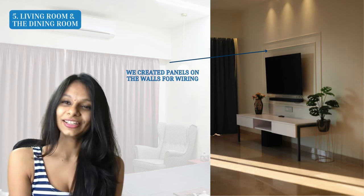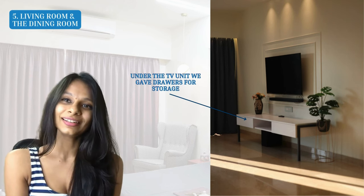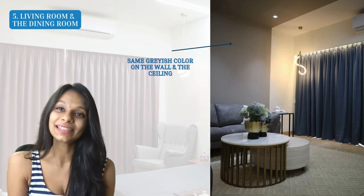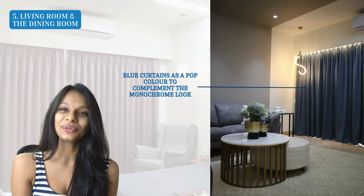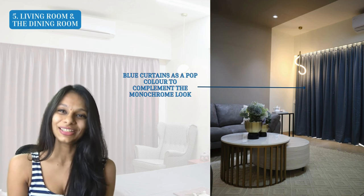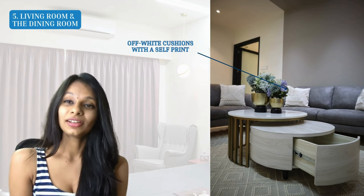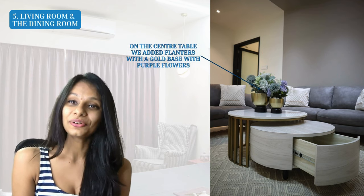In front of the sofa we made a sleek white TV unit on the walls, with panels concealing all the wiring, and drawers below for storing equipment. To complement the gray sofa, we used the same gray color on part of the walls and ceiling, creating a monochrome look that really brought out the space. For the pop of color in this monochrome scheme, we used blue curtains on both ends of the windows, complemented by white sheer curtains. On the sofas, we placed off-white cushions with a self-print.